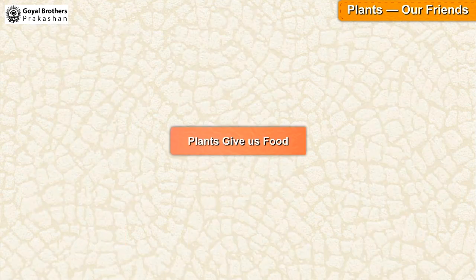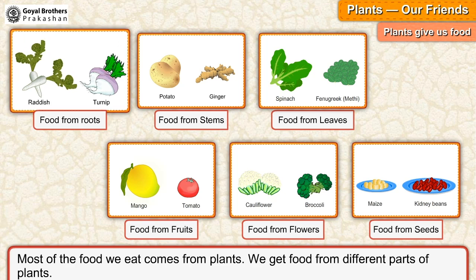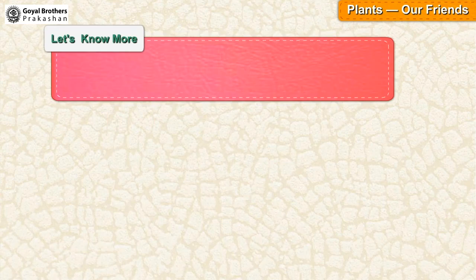Plants give us food. Most of the food we eat comes from plants. We get food from different parts of plants. Let's know more.